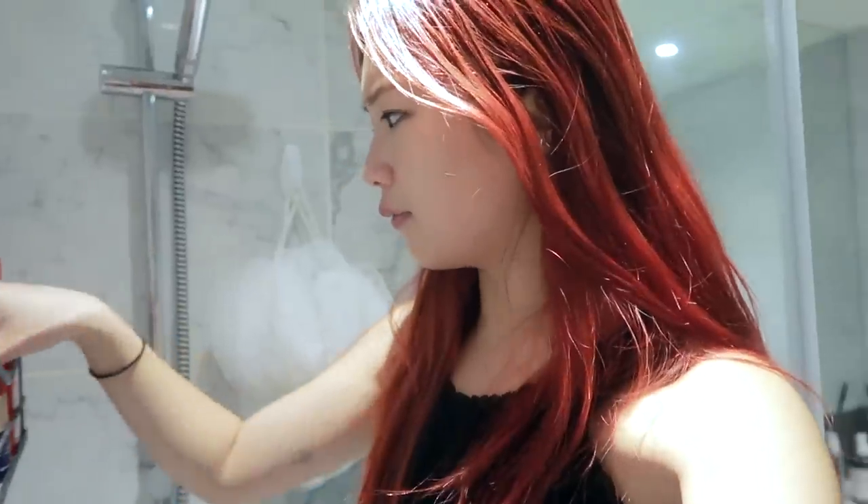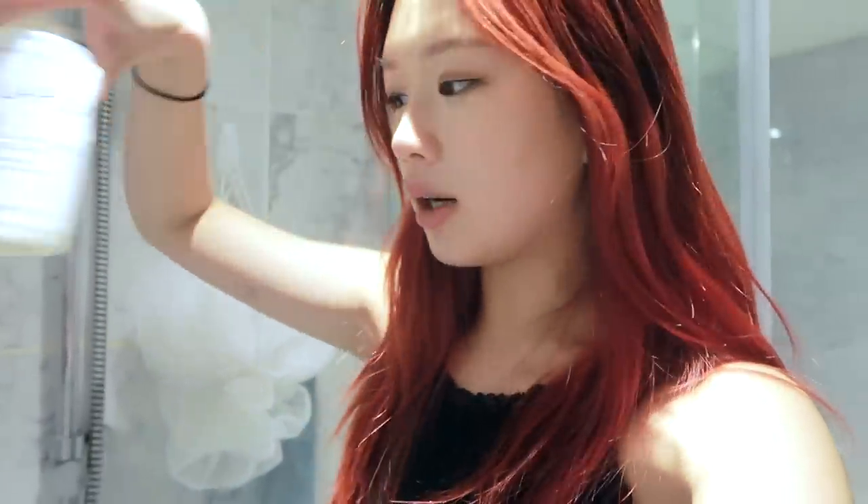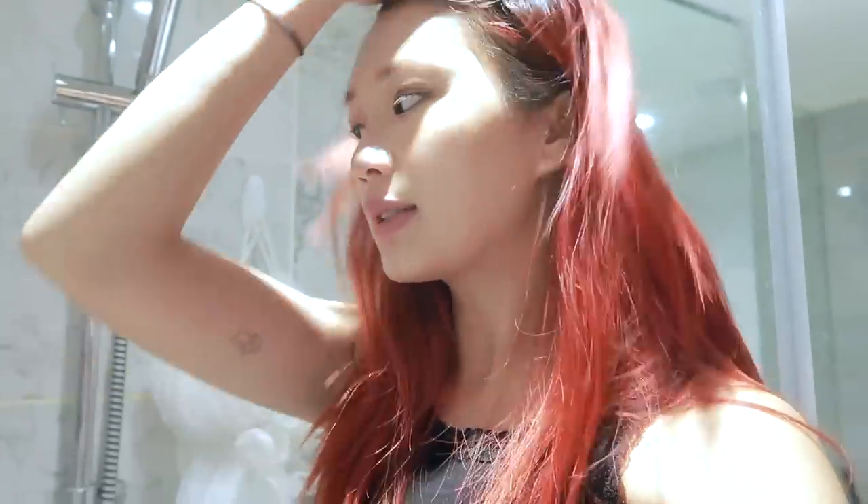I'm gonna jump in the shower because my hair needs to be washed, it's kind of greasy. I thought I would share my hair care routine with you guys. I'll just tell you the products I use. Welcome to my shower — I have Olaplex, the number 4 shampoo and also the conditioner. I got this for my birthday this year.